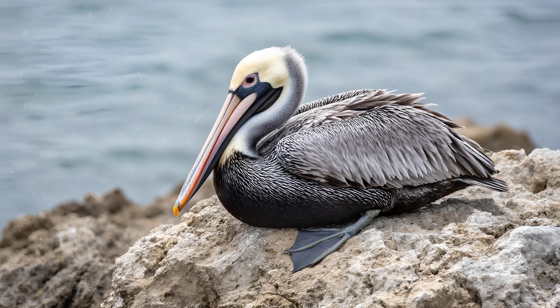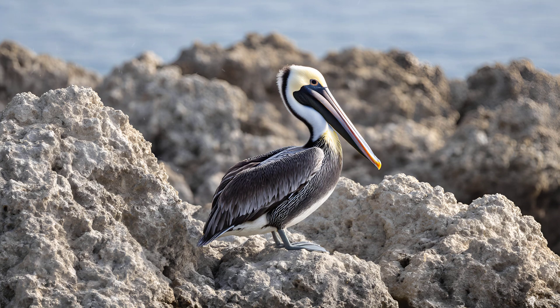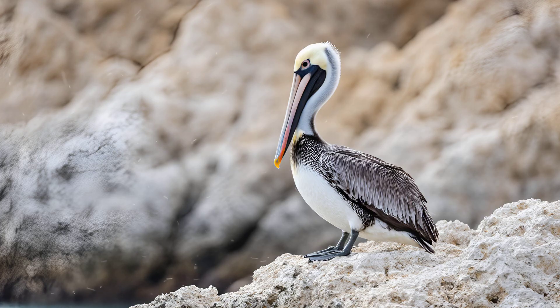Interestingly, the pouch isn't always fully extended — it can collapse almost completely when not in use, making the pelican appear quite different from how we often imagine it. You might think a pelican's pouch is simply loose skin, but that's far from the whole story. It's actually an incredibly sophisticated adaptation.